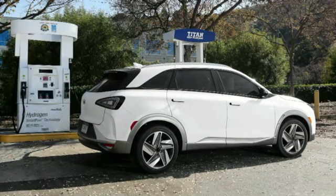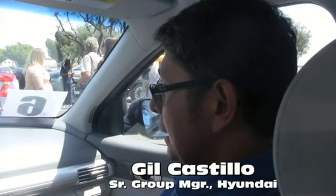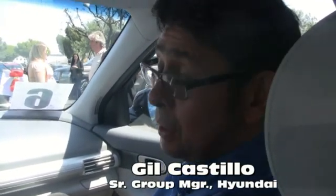Today I'm here with our Nexo, which is our latest fuel cell vehicle. This vehicle will be available in the U.S. in the fourth quarter of this year. As a hydrogen vehicle, it actually has the longest range of any zero emission vehicle — it's 370 miles.